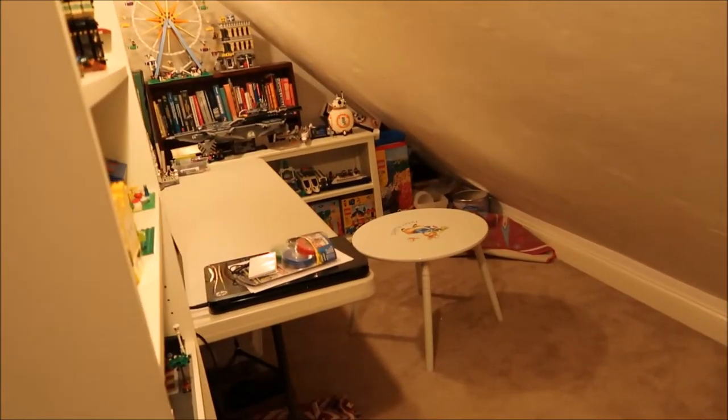And then the last thing in my room is this door. If you open up this door it goes into my closet. I have a tour of this room so I'll have that also linked in the iCard above for you to check out.